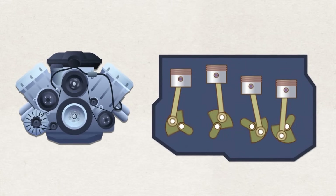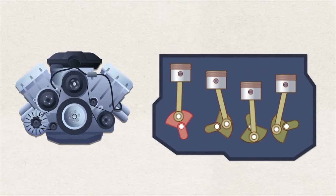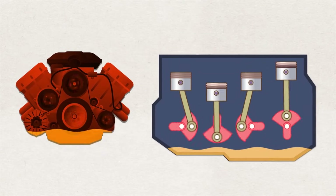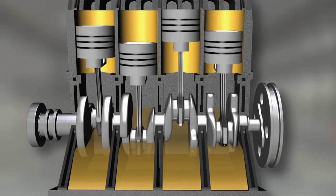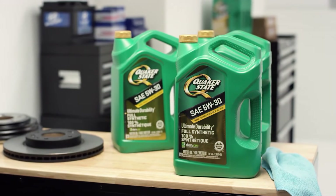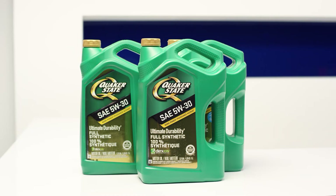Pop a valve cover after 6,000 miles and you'll see it — that golden-brown haze baked onto the cam lobes. That's oxidation: oil breaking down under heat because the additives quit early. The label brags about wear protection, but lab tests tell another story. Low detergents, high volatility, and oil that evaporates faster than it should. In turbo engines, that turns into coked lines and sticky VVT solenoids.